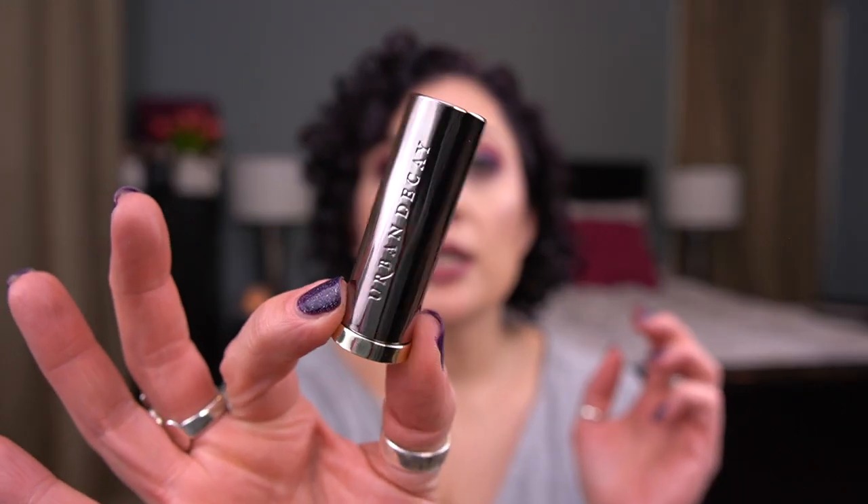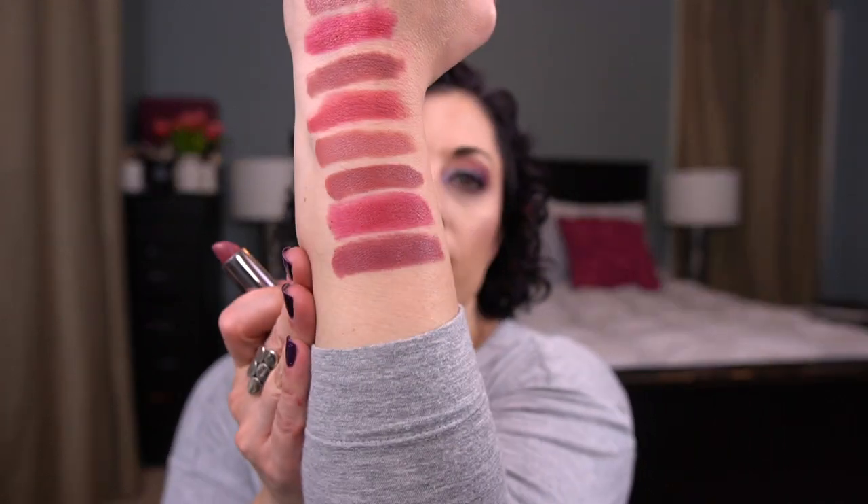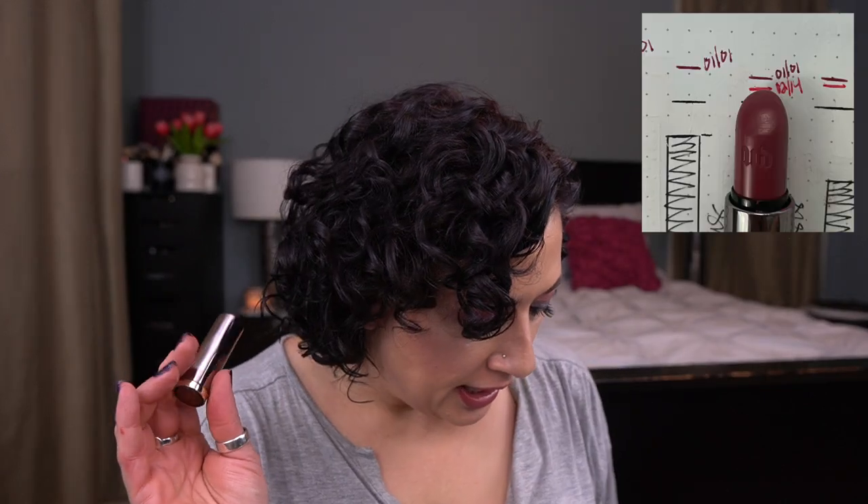Next I have Urban Decay Crisis — this is the Vice Lipstick, and I love this one too. It's a gorgeous color and I love this cream formula — it's so creamy. And this one, I have used half of. So I made really good progress on this one as well.